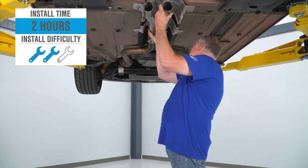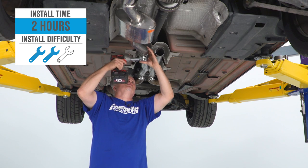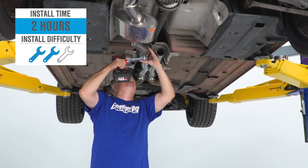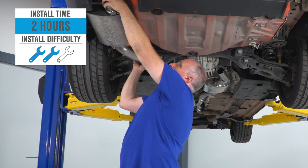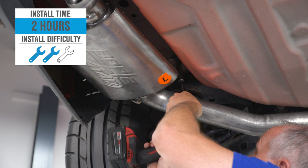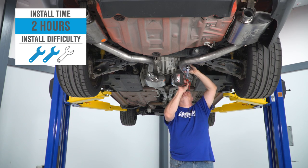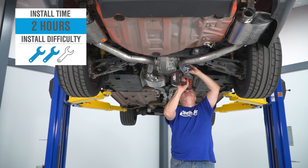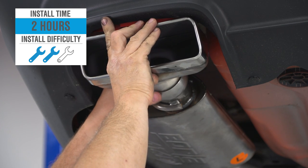As far as installation goes, this one, like most exhausts, is going to get a 2 out of 3 on our difficulty meter, and it should take you around two hours to get it bolted up. Everything you need, including all new clamps and hardware, is included in the box, and you don't need to cut or modify anything on the car or the exhaust itself to get it installed. If you've done an exhaust in your driveway before, you know it can be a little fiddly because of the lack of space and there are quite a few larger pieces here, but this is absolutely something you can do at home.